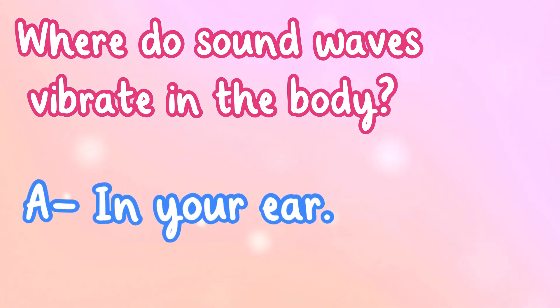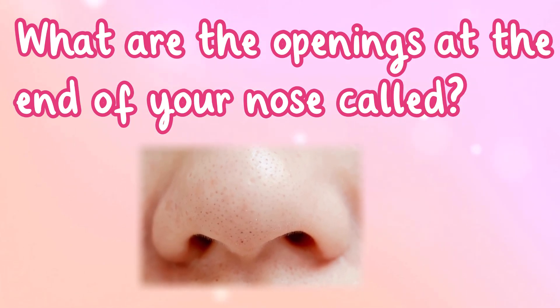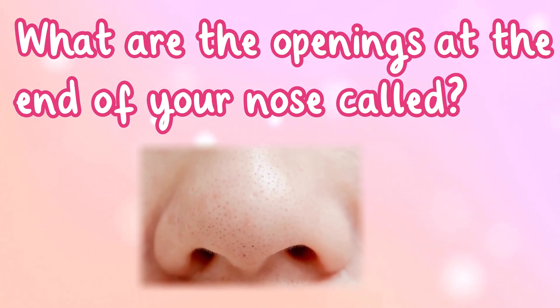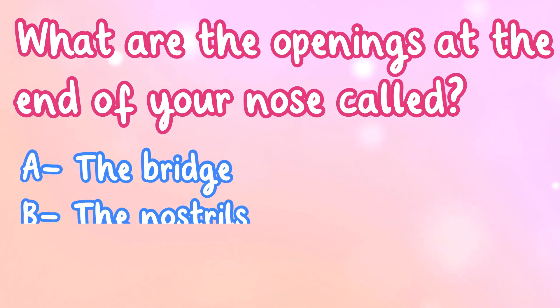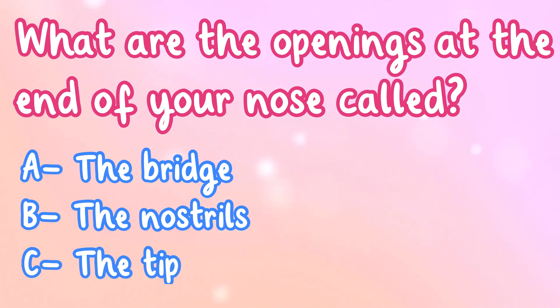What are the openings at the end of your nose called? A. The bridge, B. The nostrils, or C. The tip?